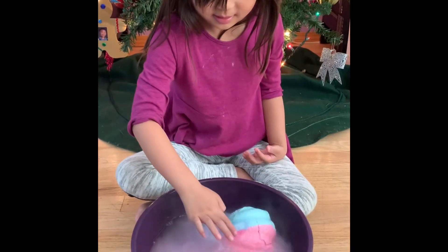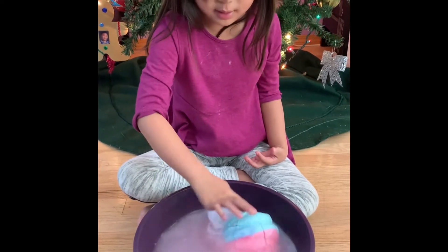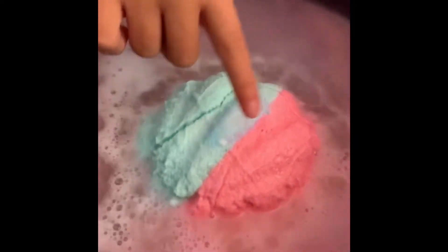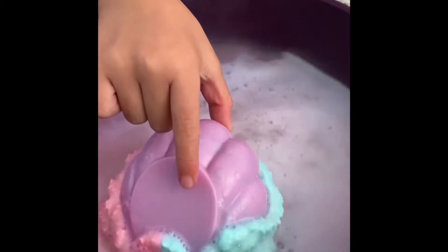What color bath bomb do you have? I have a blue and turquoise blueish one. It's mixing together to make... guys look at this pink color. The pink and the turquoise are mixing to make purple. And see that crack there? It's starting to get... I see it! Look at it.